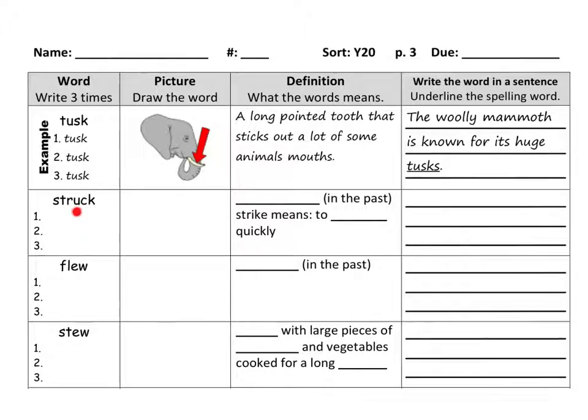Say it aloud with me: struck. Struck is a verb, an action word, in the past. When we say it right now in the present, we say strike. And in case you don't know, strike means to hit something really fast, quickly. So strike means to hit.